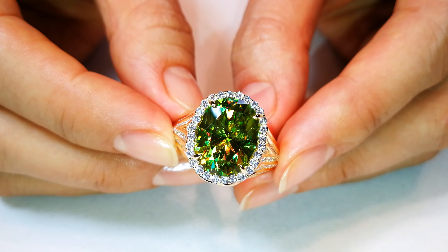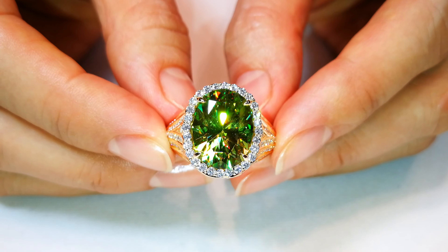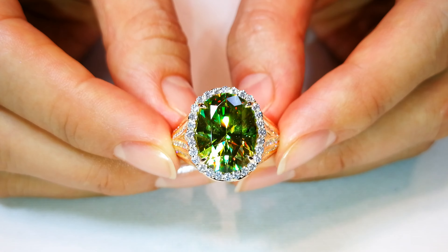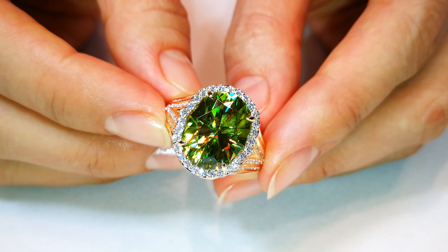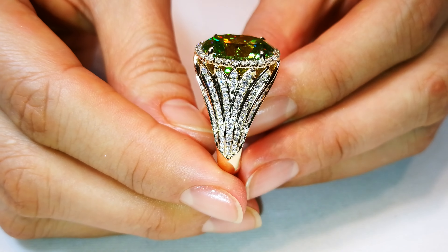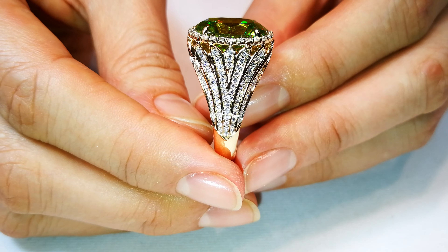It's always amazing when I get stones back from museums and they've been on display for years. This stone that you are looking at is one of the most important Russian sphenes in the world. It is flawless — this stone has the perfect neon vibrant green, but also one of the highest trace amounts of cerium in the crystal structure. You can see the dispersion coming out of this stone is unrivaled — the fire, the